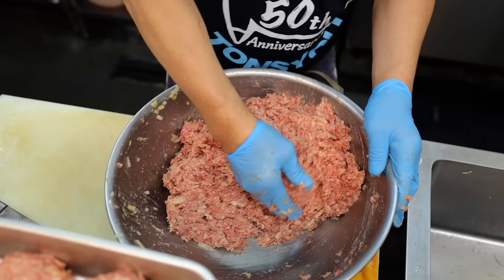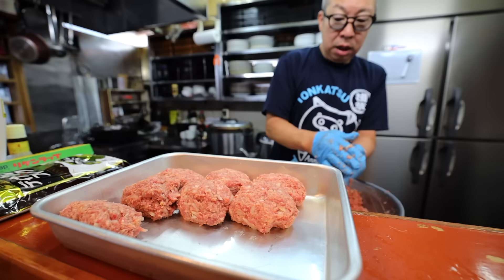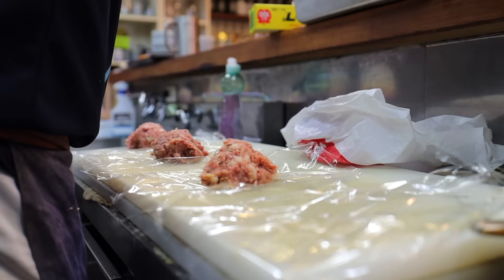The hamburger is coming together. He uses the shop's signature blend of 70% pork and 30% beef, which is thoroughly kneaded to help loosen up the fibers, resulting in a juicier and fuller flavor.